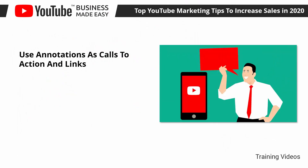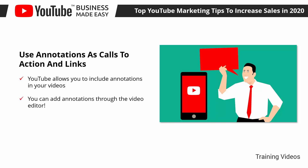Use Annotations as Calls to Action and Links. YouTube allows you to include annotations in your videos. Annotations are pop-up elements that appear during playtime that you can use to encourage viewers to take certain actions by clicking on them, such as watching another video, visiting someone else's channel, or visiting a landing page. You can add annotations through the video editor.